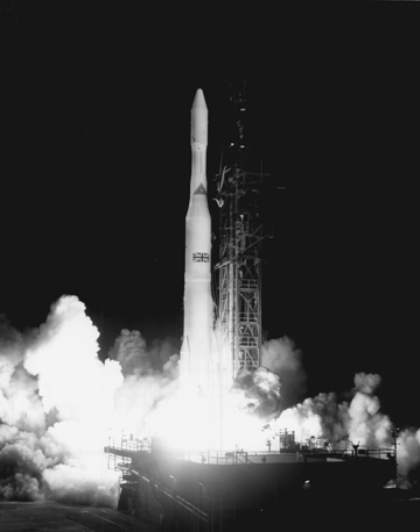NASA intended Delta as an interim general purpose vehicle, to be used for communication, meteorological, and scientific satellites and lunar probes during 1960 and 1961. The plan was to replace Delta with other rocket designs when they came online.